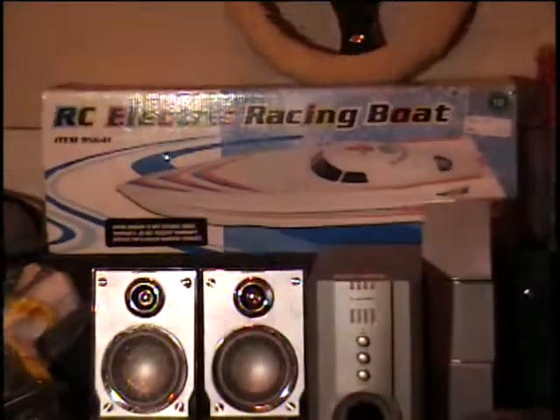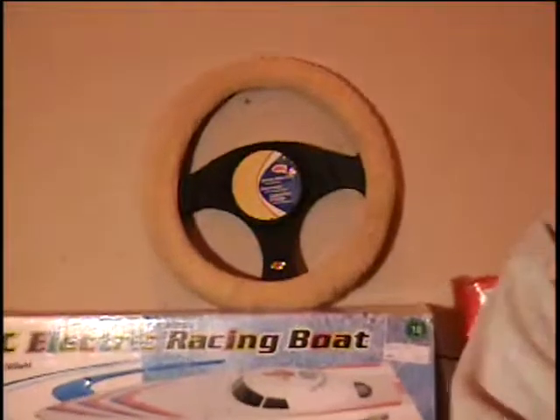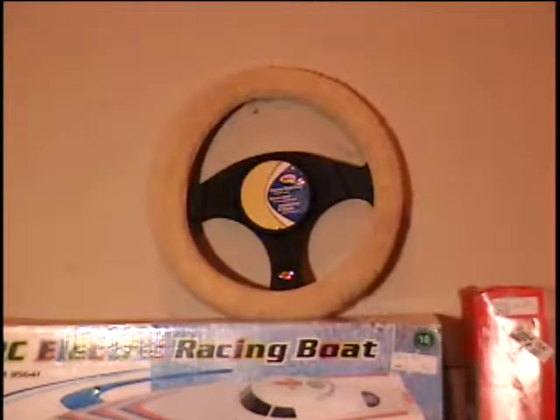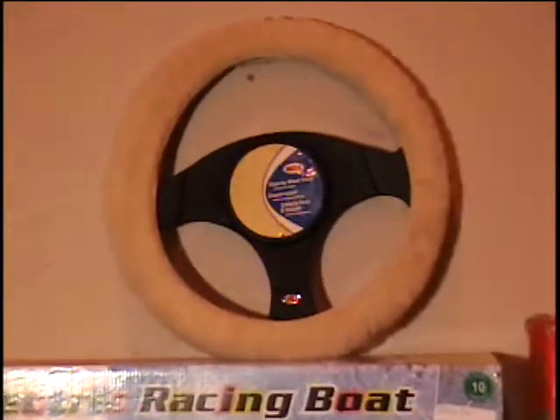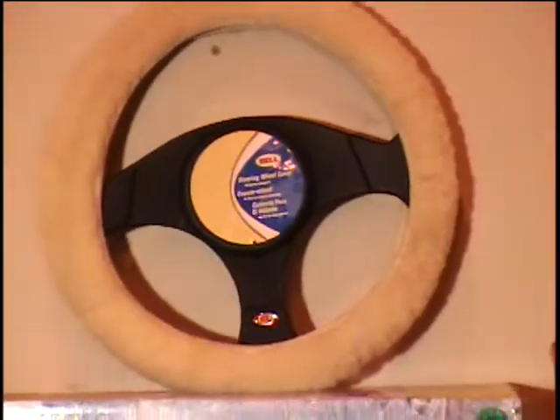Above that I have the Bell steering wheel cover. This is made out of lamb skin — it's real animal skin, folks. It'll always keep your grip dry and sure grip so it won't get all sweaty. Call and give me a bid on the steering wheel cover.